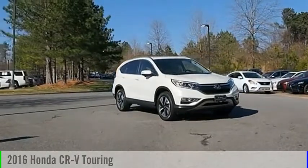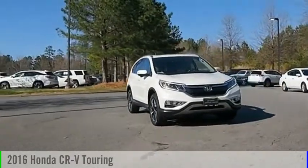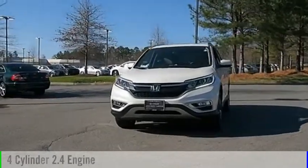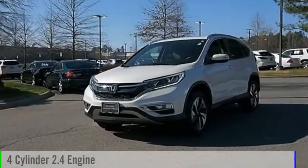Stop by and take a look at the 2016 CR-V. This vehicle is powered by a front-wheel drive, four-cylinder, 2.4-liter engine.